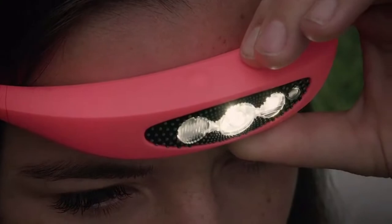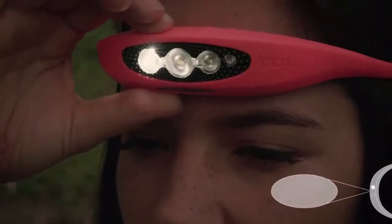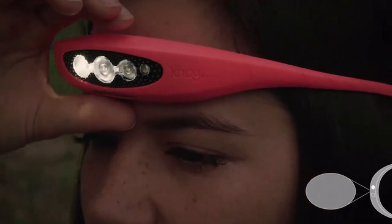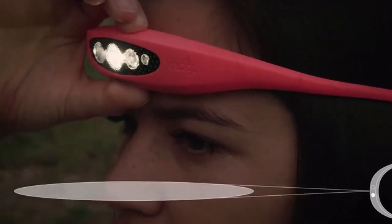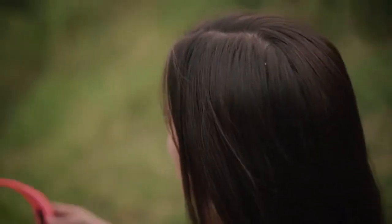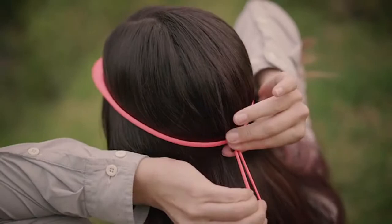The 2 intuitive buttons allow you to save 2 favourite modes and electronically raise and lower the light beam over a 20 degree arc, allowing you to point the light exactly where you need it. The single piece strap construction is made of medical grade silicone and can be easily adjusted using our handy toggle.